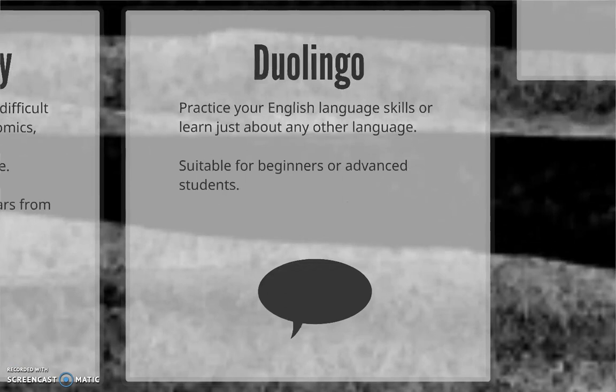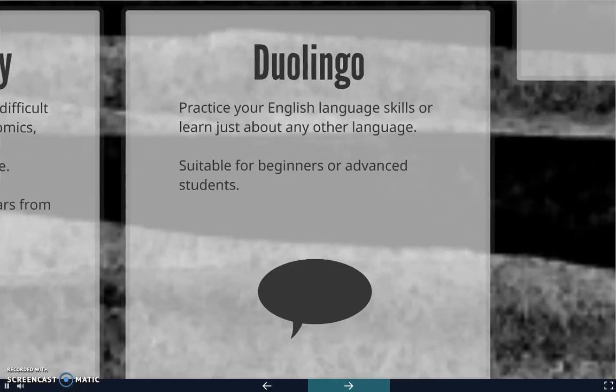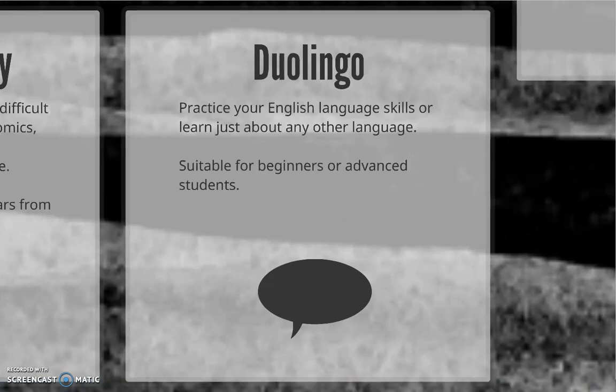Anyone who's had to learn a new language can tell you just how tough it can be, which is why we suggest you sign up for Duolingo if you're learning English as an additional language or if you're taking beginner or advanced language courses as part of your program. It's free, it's compatible with Apple and Android devices as well as desktop computers and laptops, and it makes learning a new language fun and intuitive.